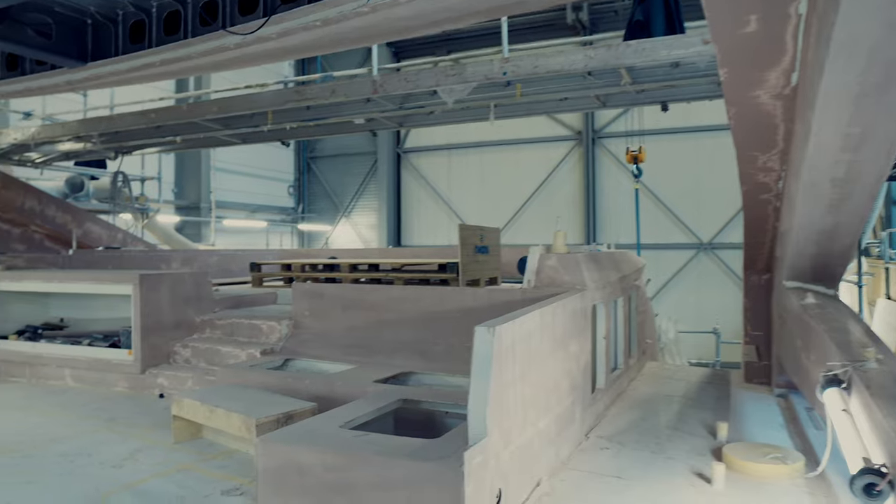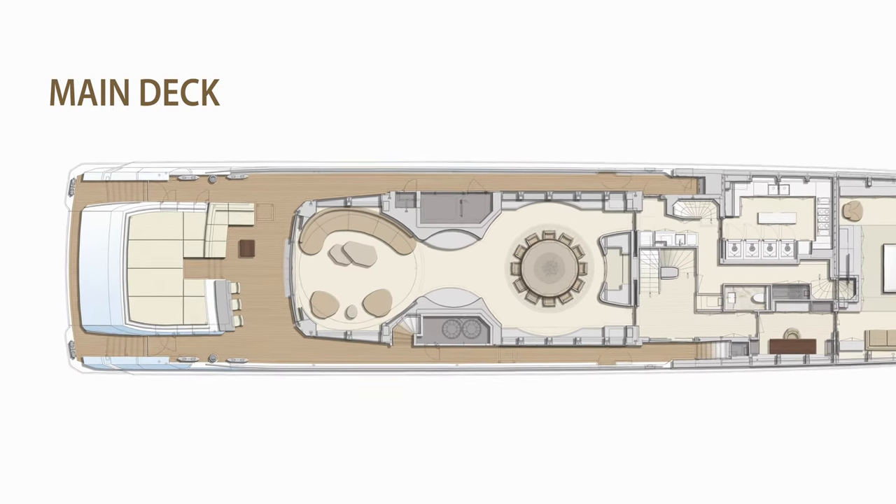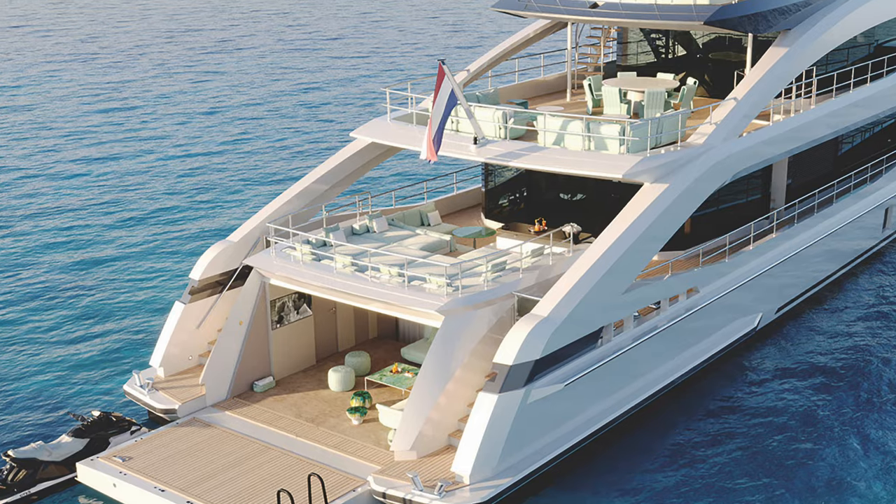A standout feature on main deck is the raised platform for lounging on the open aft deck, which can be accessed directly from the main saloon.